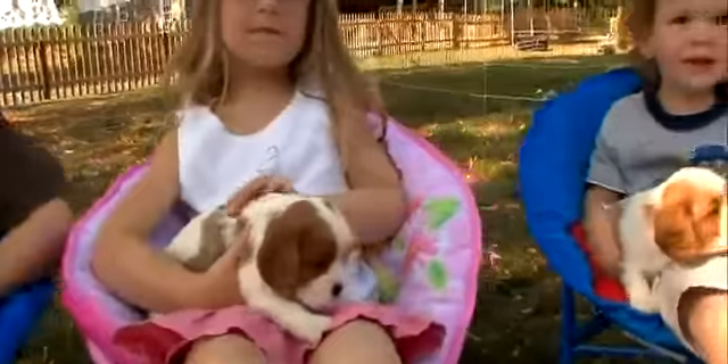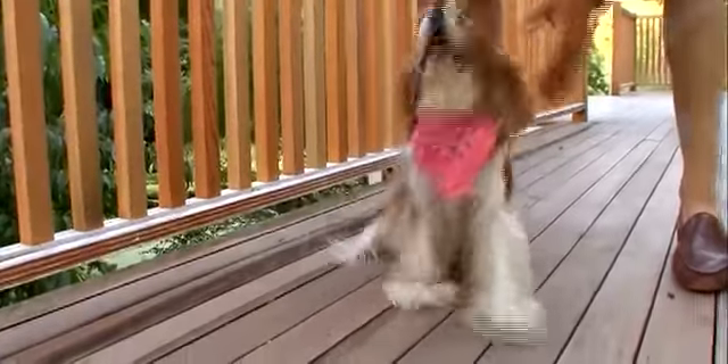Kids love these dogs, and these dogs love kids. It's very important to make sure that your kids learn to be gentle with this dog, because this is a meekly framed animal.